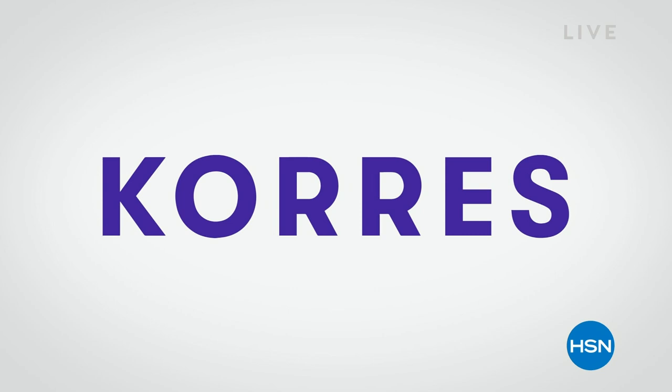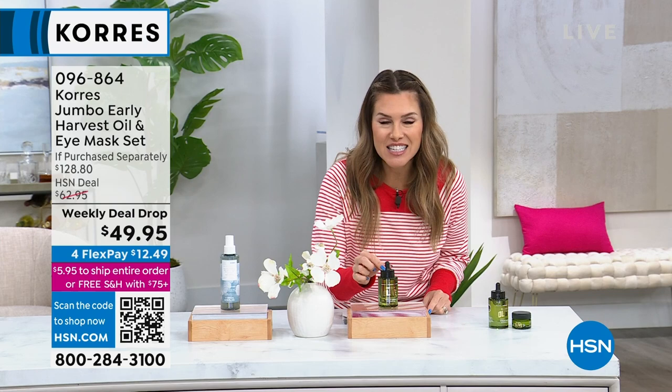Let me give you a piece of Greece with Cora's — an entire beauty line here at HSN where everything comes from Greece. Sometimes we get the rarest, most special, limited reserve opportunity. Imagine one time a year, an organic olive being harvested early to extract the most potent, incredible, divine oil. It's the jumbo size of the beloved, famous, iconic Early Harvest Oil — one of my personal favorites.